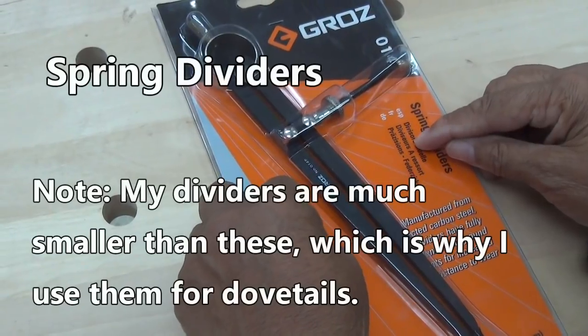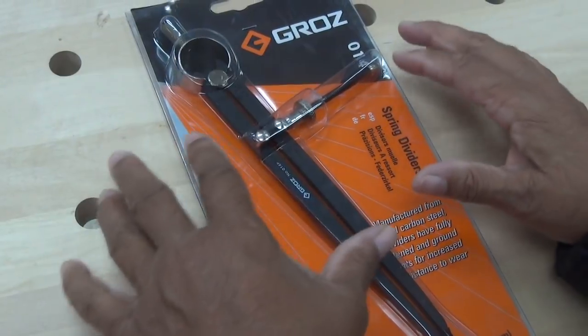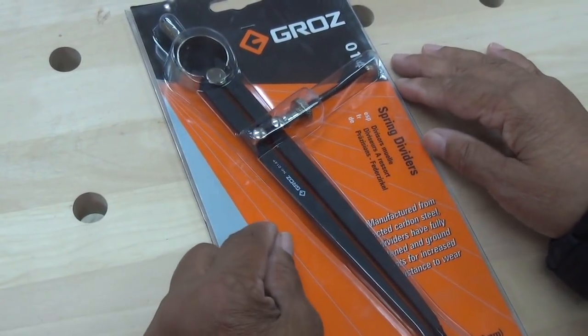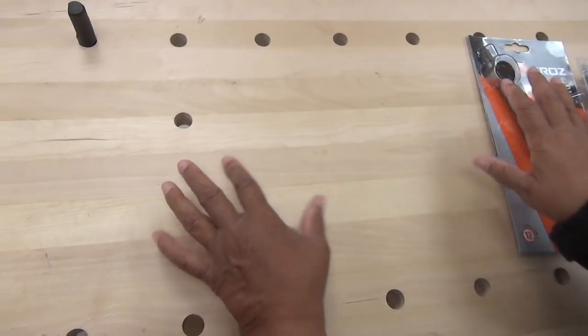This is a tool that I have back in the shop — it's a divider. It has a few different uses, but I use my divider to lay out dovetails.